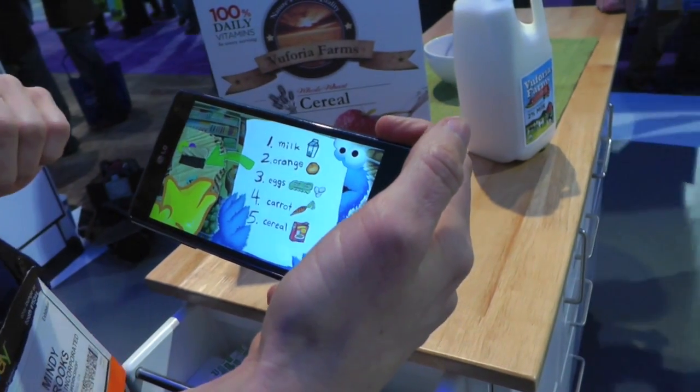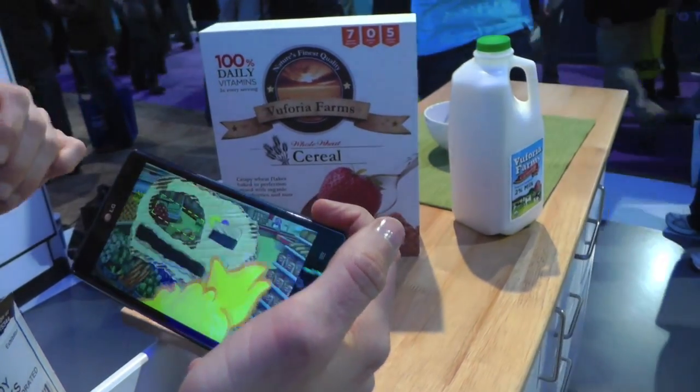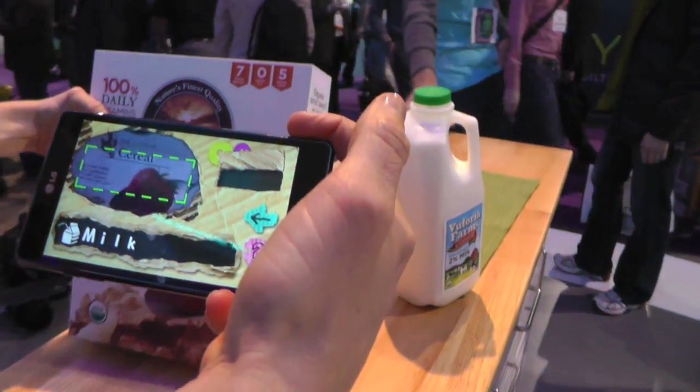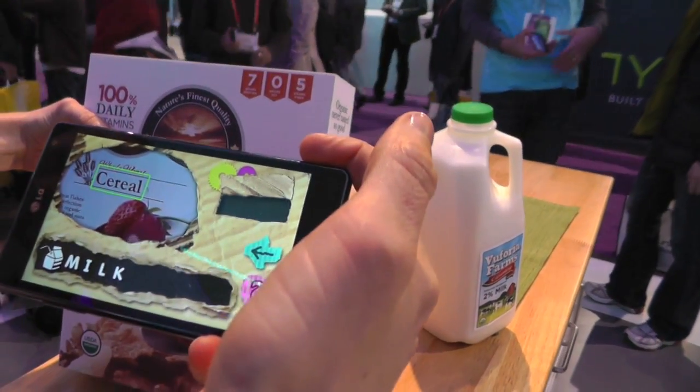Mindy is being prompted to drag a word into Big Bird's Word-O-Scope. She's dragged in 'milk,' and now we can see Big Bird's Word-O-Scope — we're actually looking through the camera. We're trying to find the word milk, and Mindy's going to get cute and point it at the word 'cereal.'